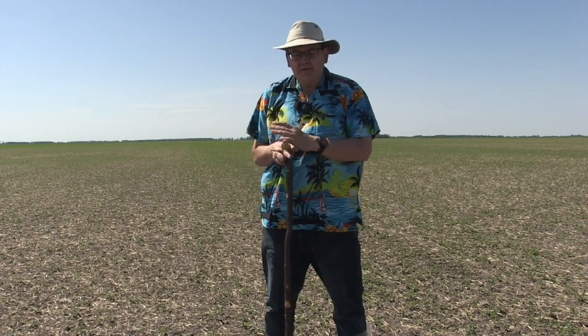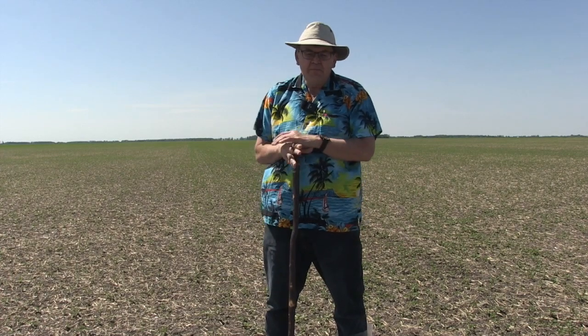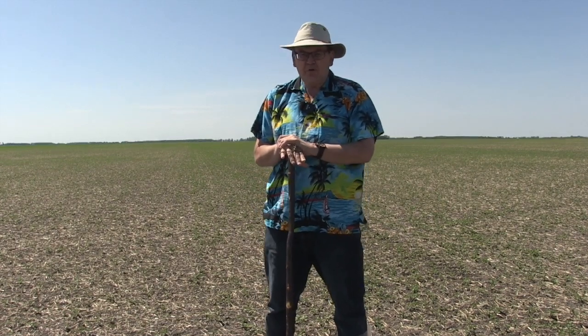Soybean cyst nematode has been on our radar for the last number of years. We're very close to the U.S. border right now, only about two miles away. Pembina County across the border has had some confirmed cases of soybean cyst nematode, so we know at some point in time it's going to come into Manitoba. But we're still in those early stages, so there's a lot of things we can do to help slow that progression down.